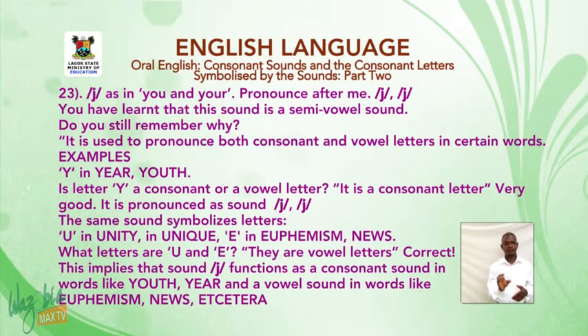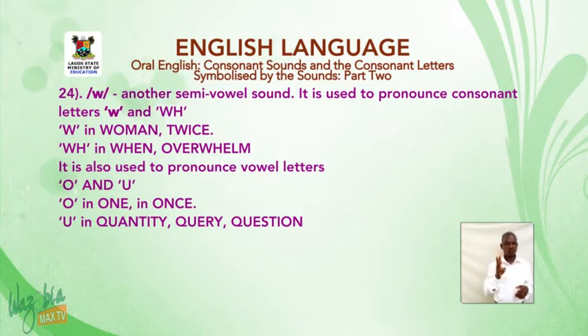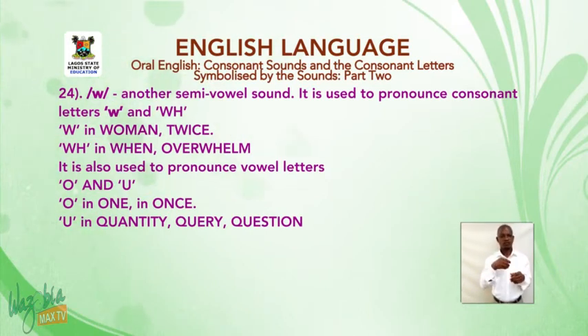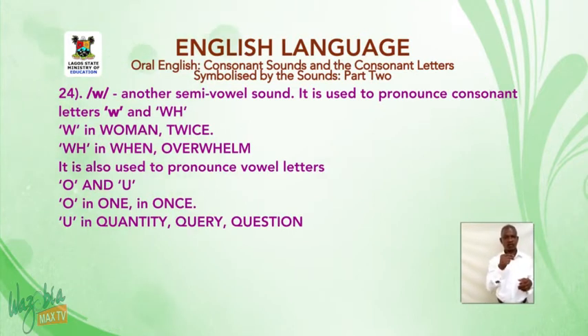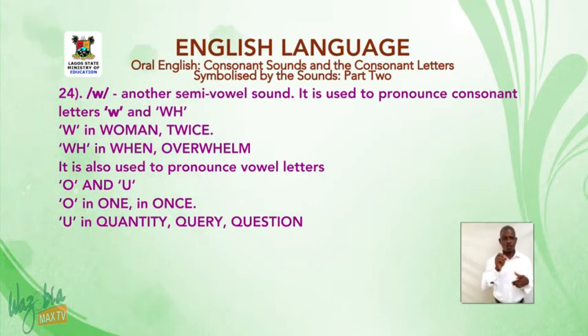This implies the sound 'y' functions as a consonant sound in words like 'youth' and 'year', and as a vowel sound in words like 'euphemism' and 'news'. Sound number 24: the sound 'w' — another semi-vowel sound. It is used to pronounce consonant letters W and W-H: W — in 'woman', 'twice'; W-H — in 'when', 'overwhelm'. It also pronounces vowel letters O — in 'one', 'once', and U — in 'quantity', 'query', 'question'.